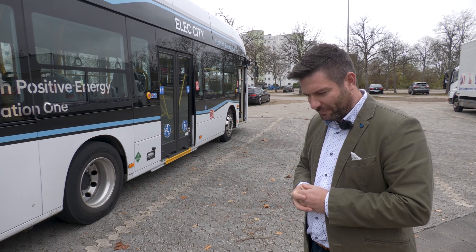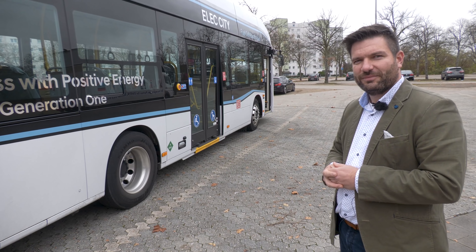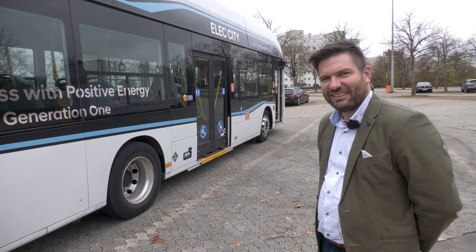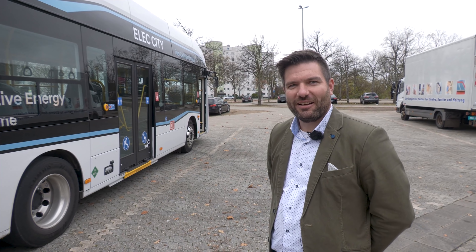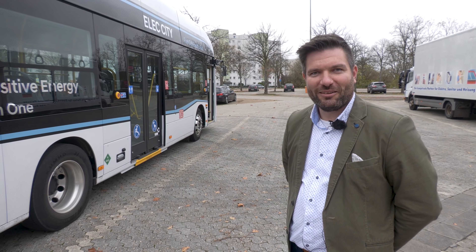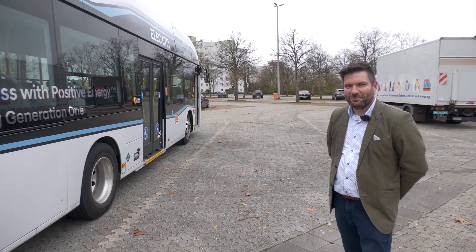Ich bin selbst schon ein paar Kilometer durch Frankfurt mitgefahren und merke eigentlich keinen Unterschied zu einem batterieelektrischen Bus. Der Antrieb ist stufenlos und sehr zügig. Zur Konfiguration: Sie passt gut zu dem Bus und ist relativ gut abgestimmt.